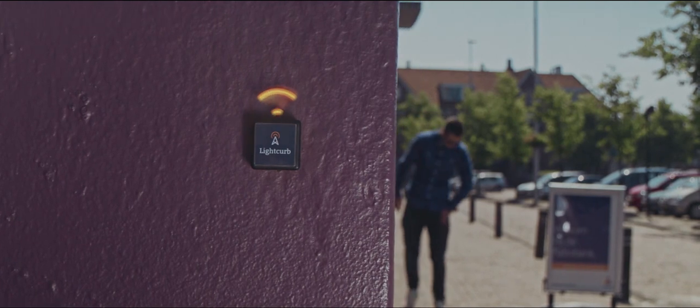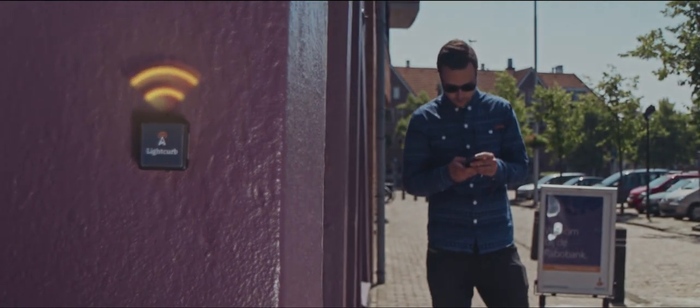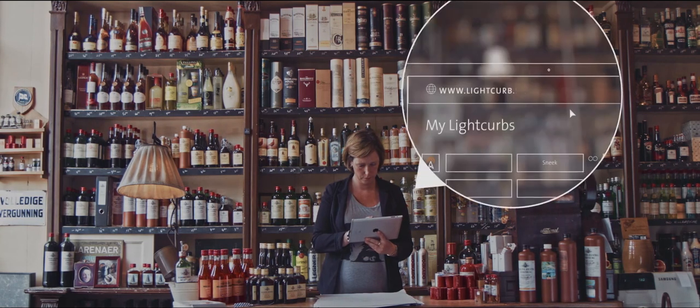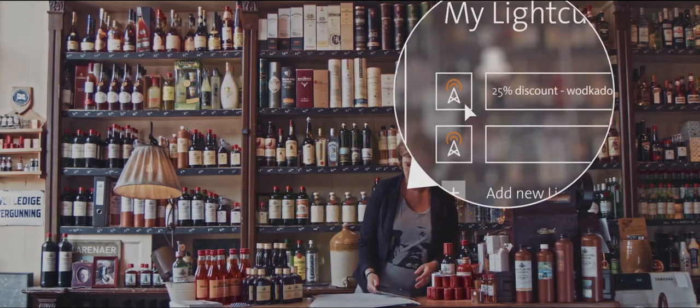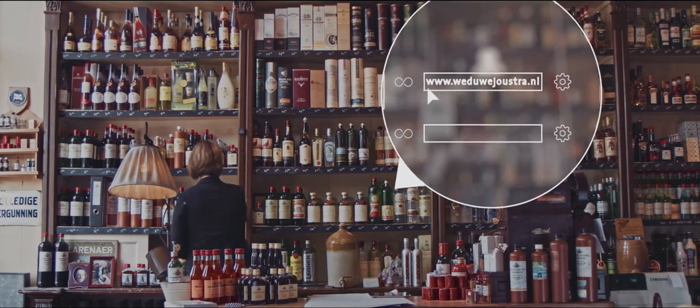That's just where it starts. Lightcurb really helps you further. Each beacon works with the Lightcurb beacon to web platform. Effortlessly link your beacons to the desired internet addresses using the online manager.